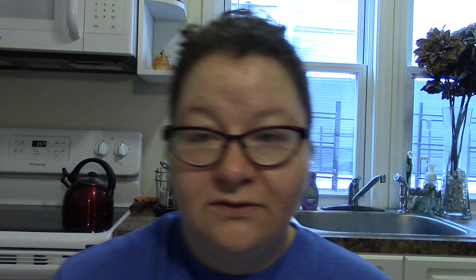Where else but Dollar Tree would you find piranha sharpeners? So cute, so adorbs. If you have little children — or you're a child at heart — go check those out. I hope you enjoyed this massive haul. When I go back it'll be to pick up more of the same — definitely more apple snacks, more Vermilion if I see it, paper towels, and that kind of stuff. I don't think I'll be hauling new products because I've scoured every single aisle pretty thoroughly.